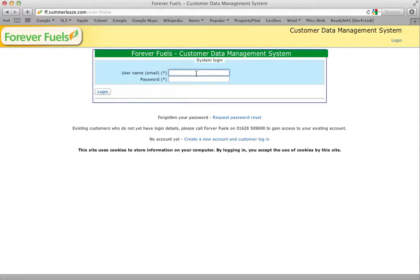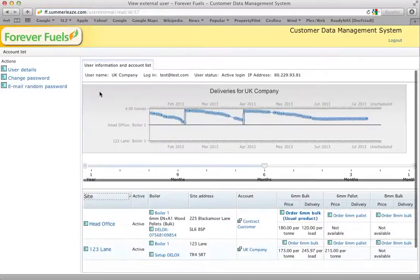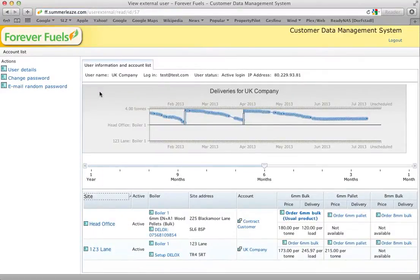Put in your login details — username and password — and it'll take you to your summary page with information about your site or sites. Typically you'll have one site, but you can have an overview of as many sites as you like. In this case we've got two sites showing.